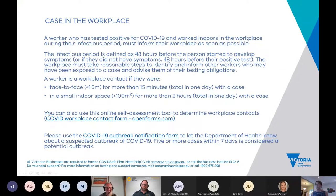If a worker tests positive for COVID-19 and worked indoors during their infectious period, they must inform their workplace as soon as possible. The infectious period is 48 hours before symptoms developed, or 48 hours before a positive test if asymptomatic. The workplace must take reasonable steps to identify and inform workers who may have been exposed — close contact is defined as face-to-face contact less than 1.5 metres for more than 15 minutes in a day, or more than two hours in a small indoor space under 100 square metres. There's an online self-assessment tool to determine workplace contacts, and if there are five or more cases within a seven-day period, that's considered an outbreak and you must notify the Department of Health.